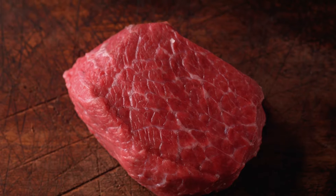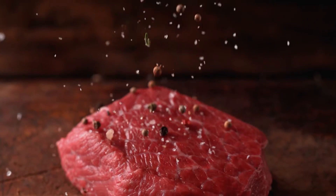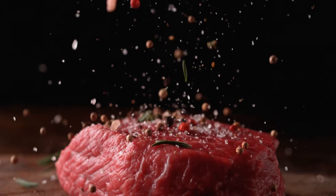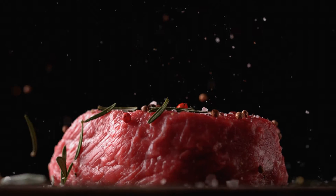Meat color can be a significant quality indicator and is mainly determined by myoglobin — the telltale red pigment. Since changes in meat color involve the concentration of myoglobin and its response to oxidization, it is essential to monitor color throughout production, as effects on color can vary throughout processing, packaging, and storage.